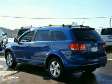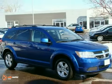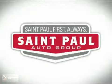It offers heated mirrors, keyless entry, and a CD changer. Come in and take a look. St. Paul Autos.